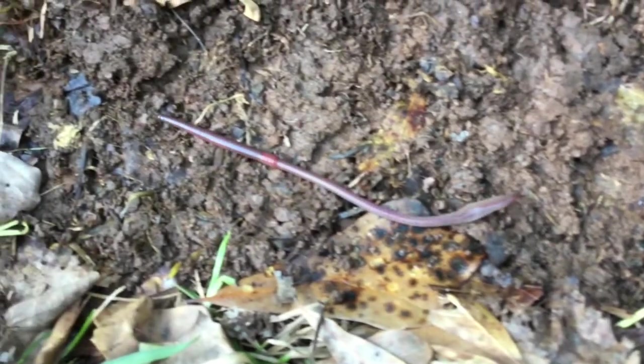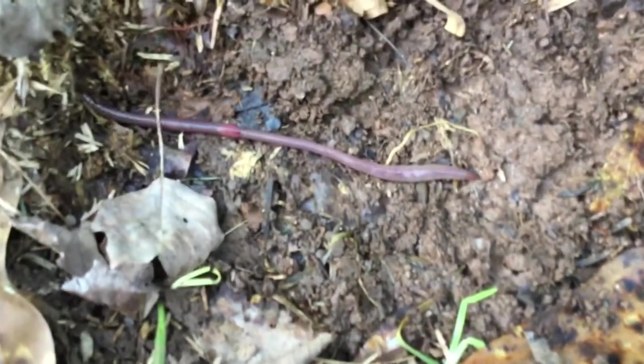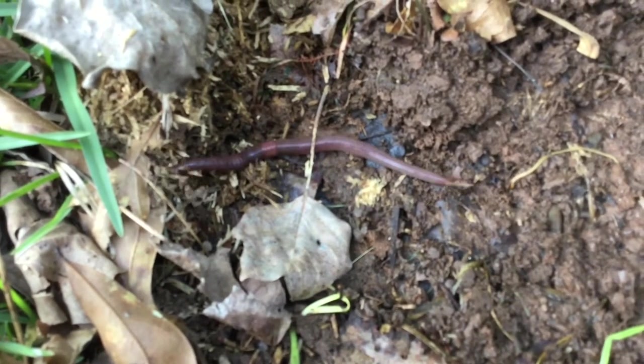Earthworms are great for the soil because they tunnel deeply in the soil and bring the subsoil closer to the surface, mixing it then with the topsoil.